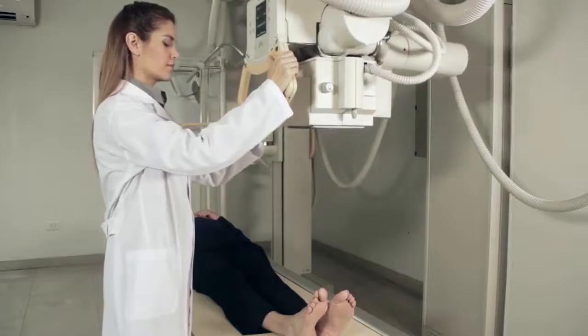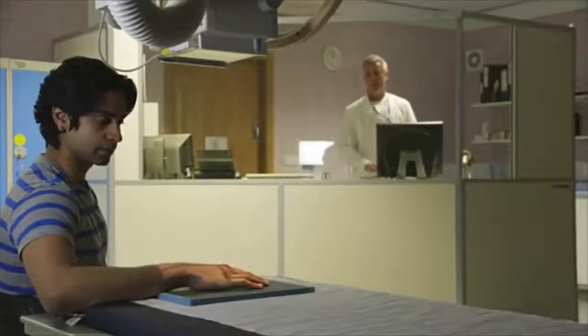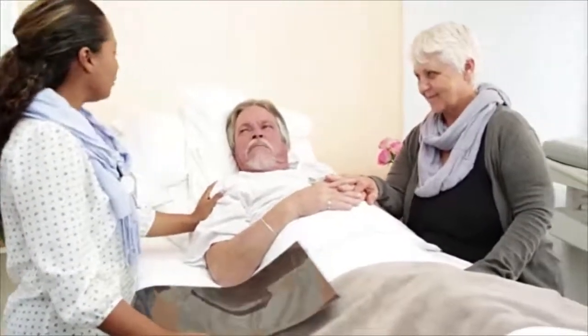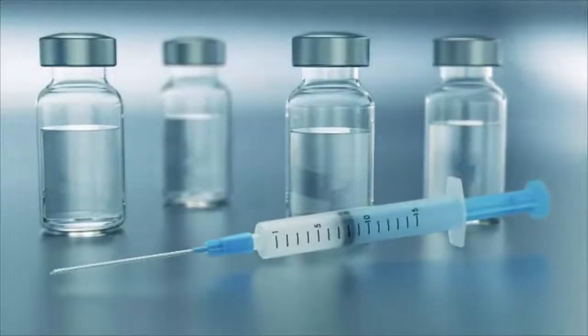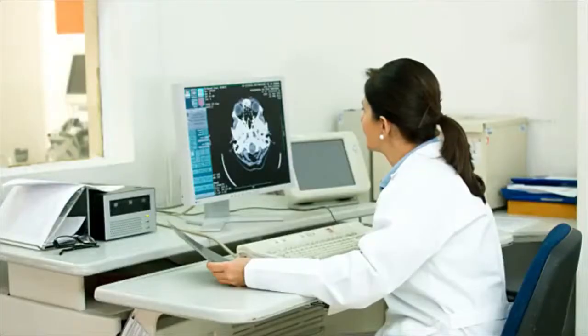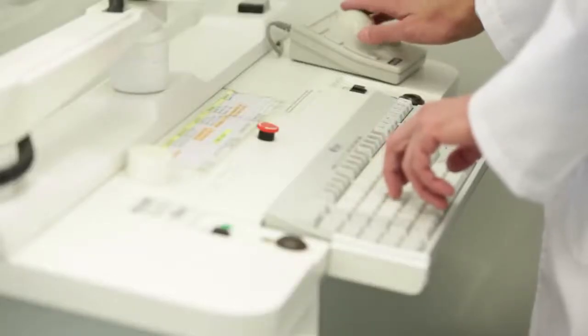The technician positions the patient to get the clearest possible image results before activating their equipment. Helping patients feel calm and explaining the procedure is part of the job. For certain procedures, they administer non-radioactive materials into a patient's bloodstream. Technicians also monitor the video display of the area being scanned, adjusting controls to improve picture quality.